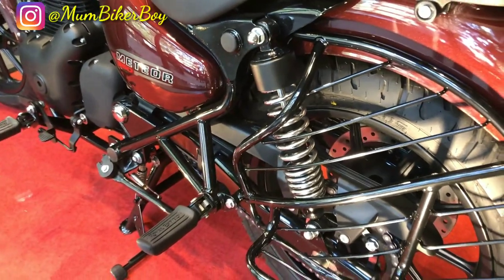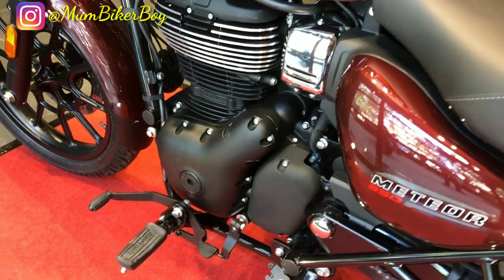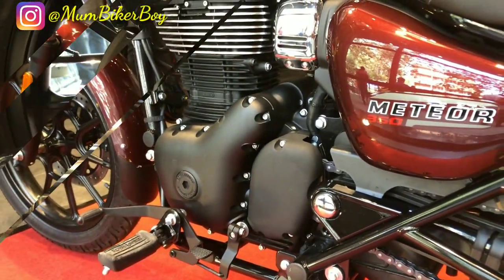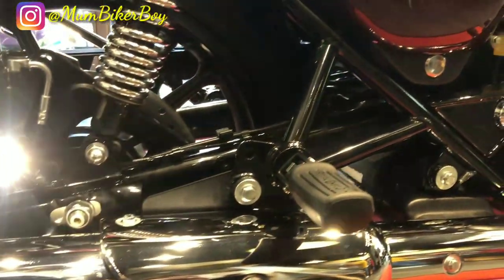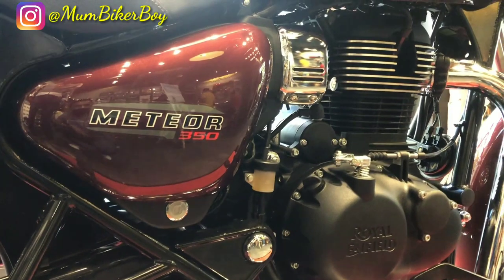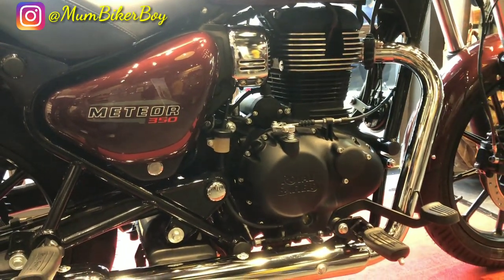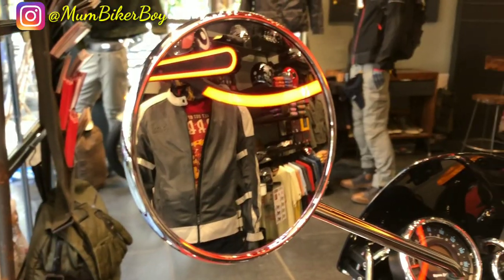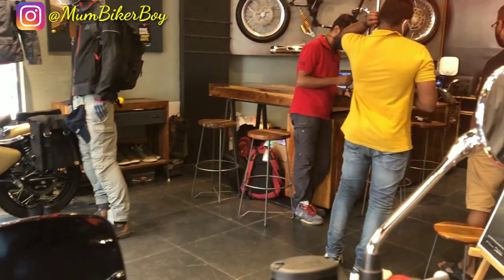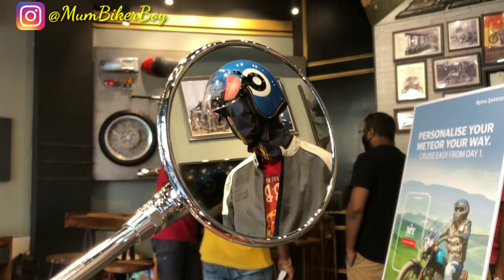The overall look of the bike will turn heads when its presence is felt on the roads. I am in love with the look of this bike. The chrome finish on the exhaust and parts of the engine complement the bike beautifully, and the powder-coated sections stand out completely, giving it a very distinct look. The mirrors are round rear-view mirrors finished in chrome — these are the prominent Royal Enfield style mirrors.